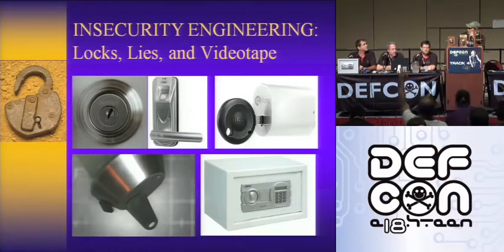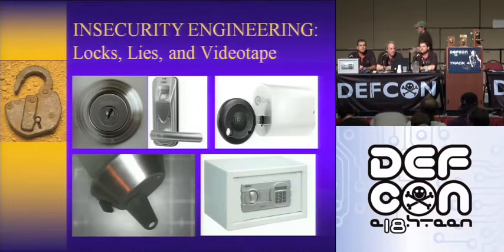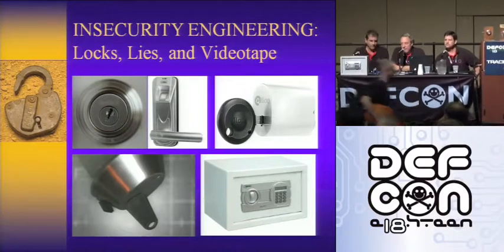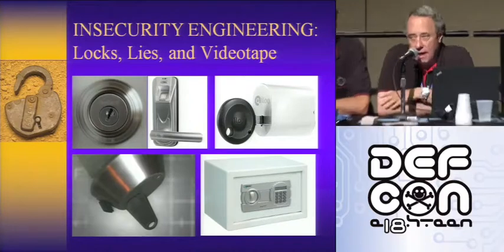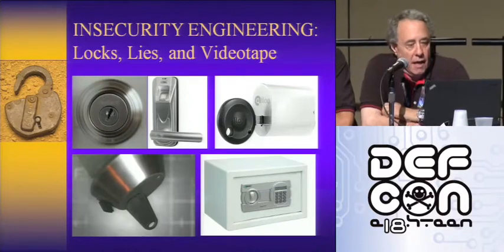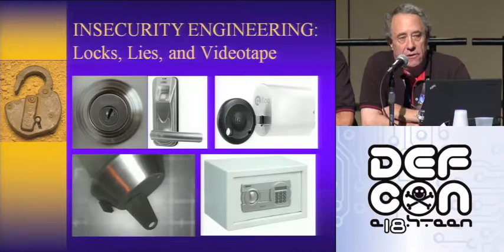We've got here security.org and it's about security engineering. It's good to be here again for year number six. This is Matt Fidler, Tobias Blusmanis for those that don't know us. We're going to talk today about locks and insecurity and some real problems.